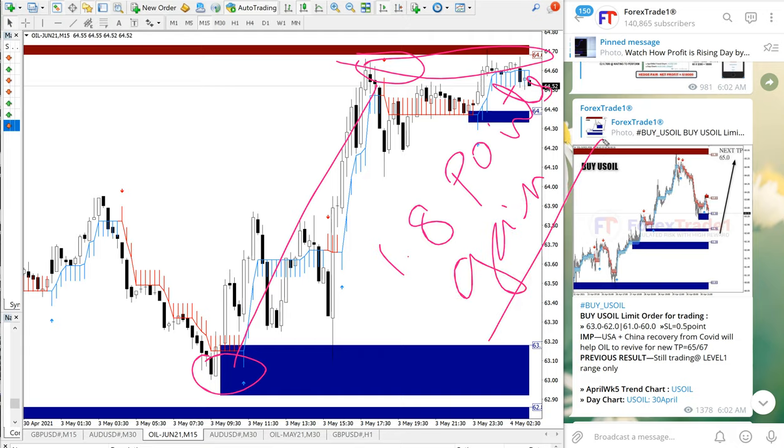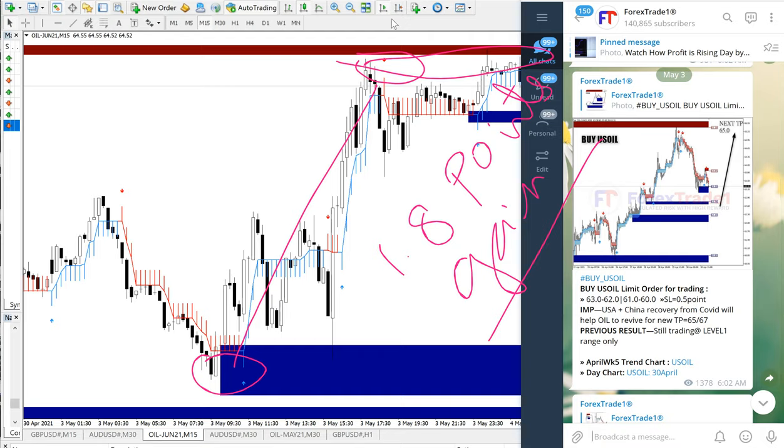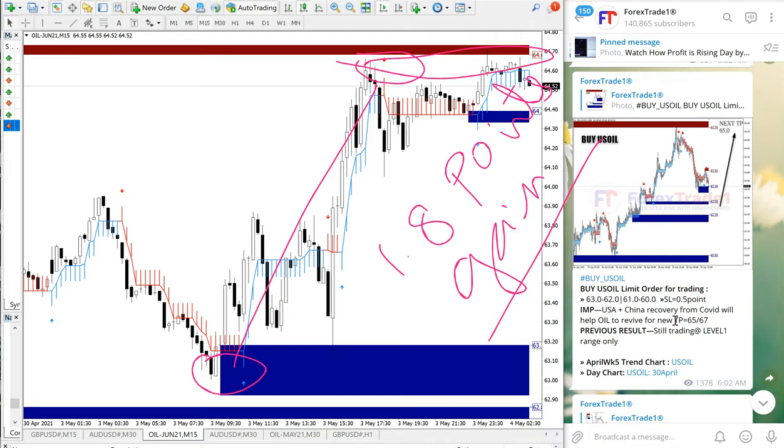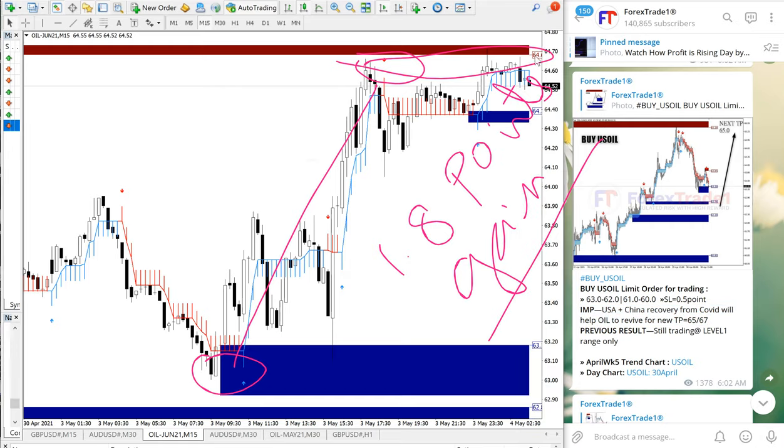1.8 points gain on US oil is very good profit, and it precisely traded from our given level. You can also see the GMT time — 6 a.m. GMT — precisely after we gave the signal, it started to perform from our given entry range and delivered this huge profit of 1.8 points. The given TP is 65, which you can see here — the target we gave is almost achieved, missed by only 0.3 points.